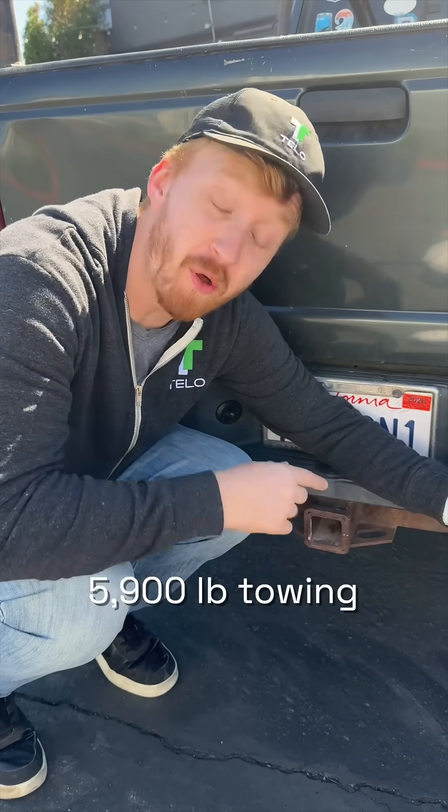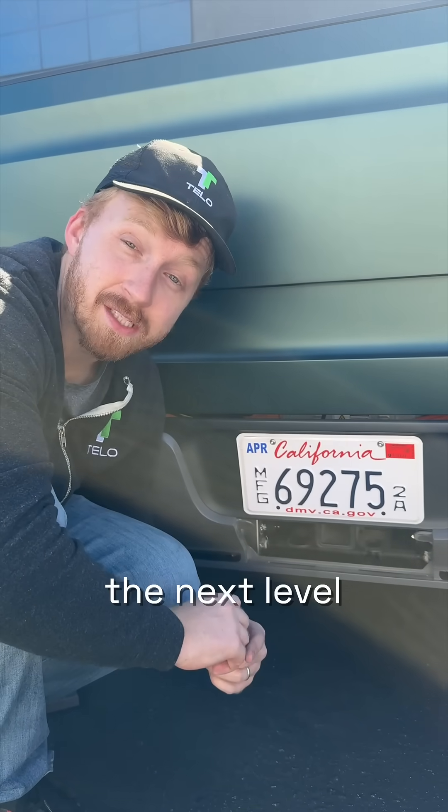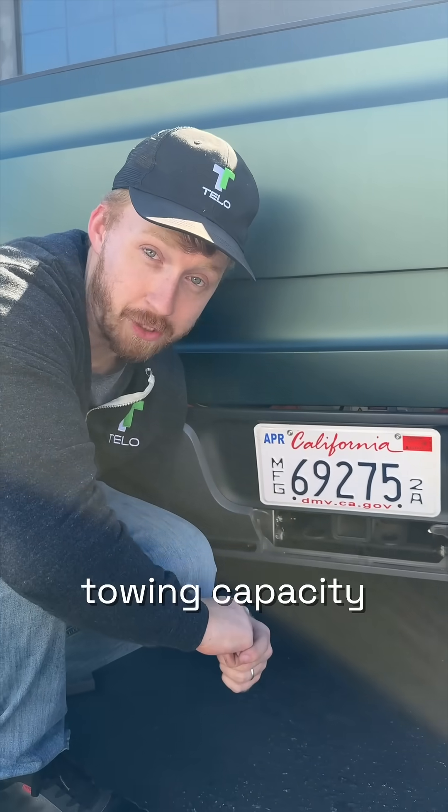The Ranger had a respectable 5,900 pound towing capacity, but the Tello takes that to the next level with a 6,600 pound towing capacity.